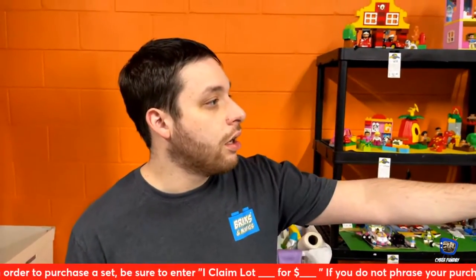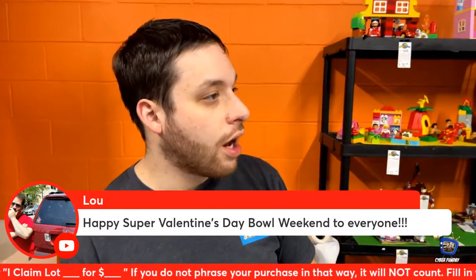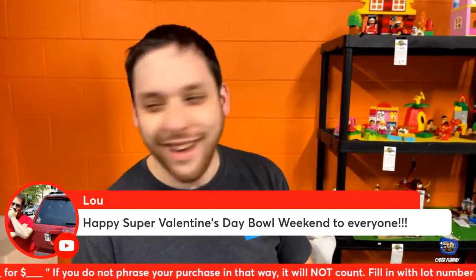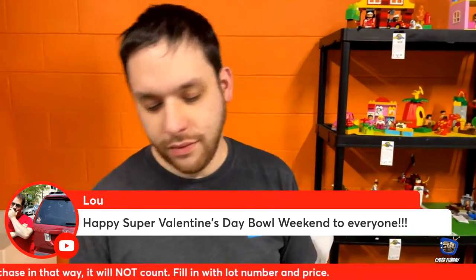Are you ready? Sarah was always ready, especially with her new cut and paste system. Lou also hopped in and says happy Super Valentine's Day Bowl weekend to everyone.